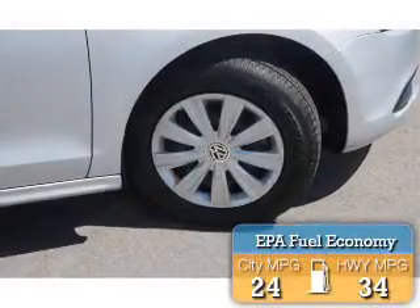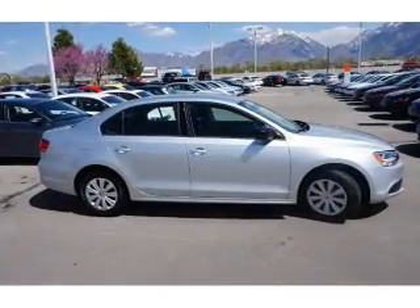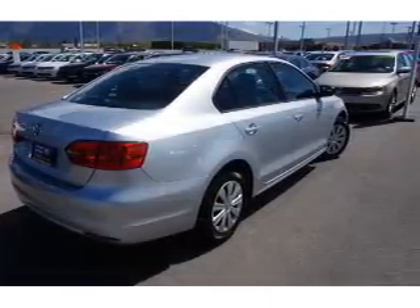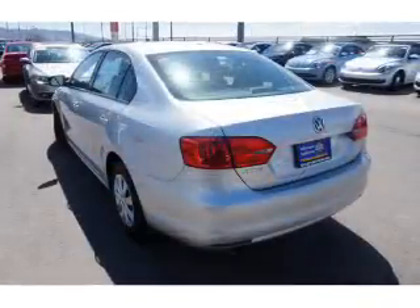Great fuel efficiency saves you money by requiring fewer trips to the gas station. The features include keyless entry. Inside you'll find an adjustable tilt steering wheel, a trip computer, air conditioning, power door locks, power windows, power steering, and an AM-FM stereo with a CD player.